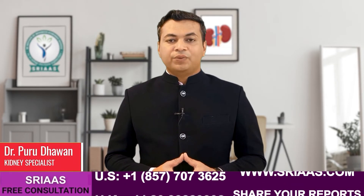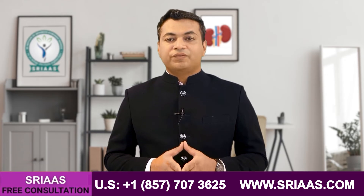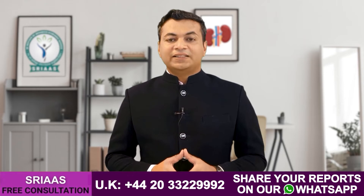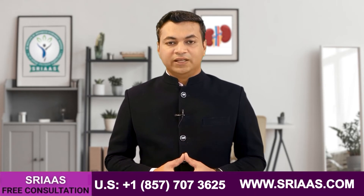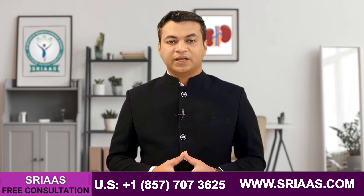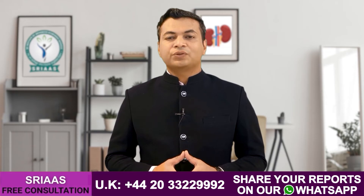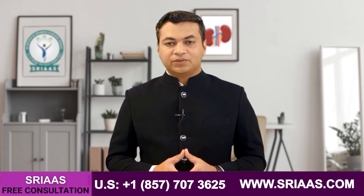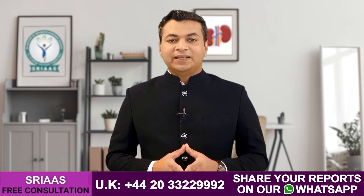Hello friends, my name is Dr. Piru Dawin and today in this video, I'm going to tell you about the symptoms of kidney failure. It is a significant topic for everyone because when the kidney starts failing it hardly gives any kind of symptoms. And when the kidney starts giving symptoms, they are so general that it is hard for any patient or doctor to make a diagnosis on those symptoms. Let me explain in this video how you would recognize these symptoms.